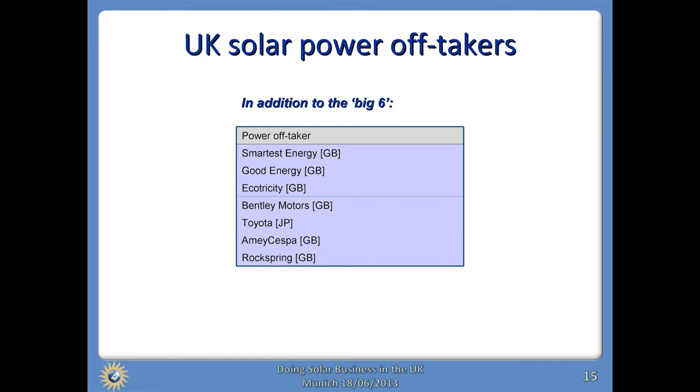There's a far thinner range of power off-takers. The UK electricity market has been thoroughly privatised. We've got our big six companies and they all certainly take power from renewable energy projects and solar parks. Outside of them, there are three specialist or smaller energy suppliers — Smartest, Good, and Ecotricity — who also take power from selected solar parks. And below that, large energy users who consider it worthwhile sponsoring a solar park, like Bentley on their own roof, or tying up with a nearby solar park and taking the power from it, like the arrangement at Chittering Solar Farm.